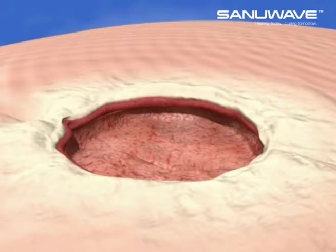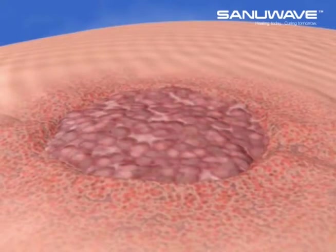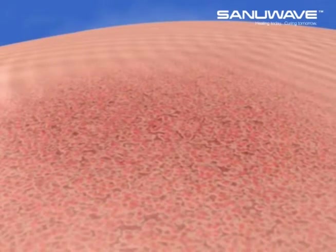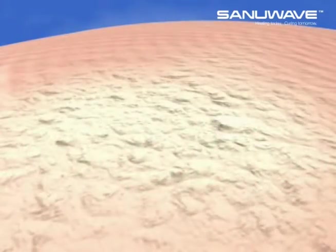Almost immediately and over the next few weeks, an angiogenic response will initiate the revascularization process to create new microcirculation in the wound bed. This increase in microvascularization will enable better perfusion to the wound area, enabling wound healing and closure, and may minimize the chance that a chronic wound will reoccur.